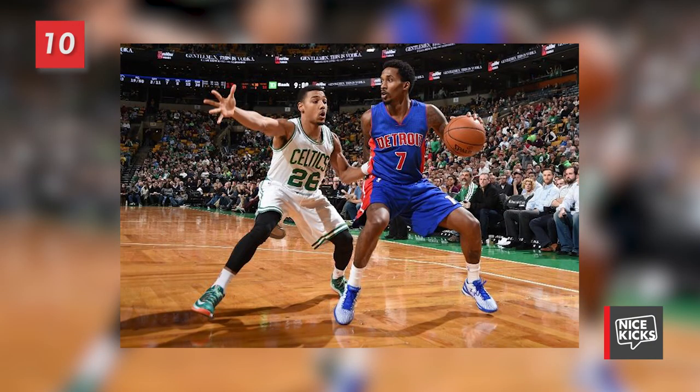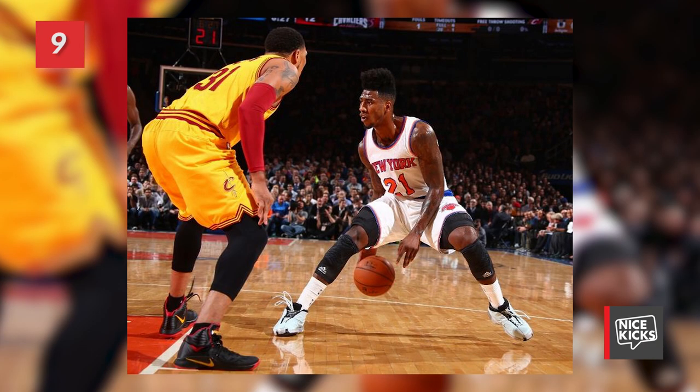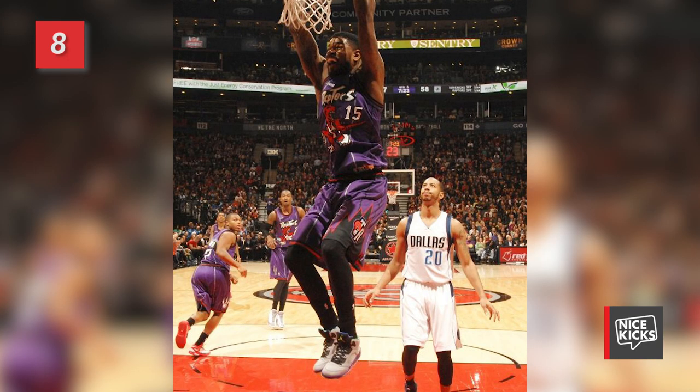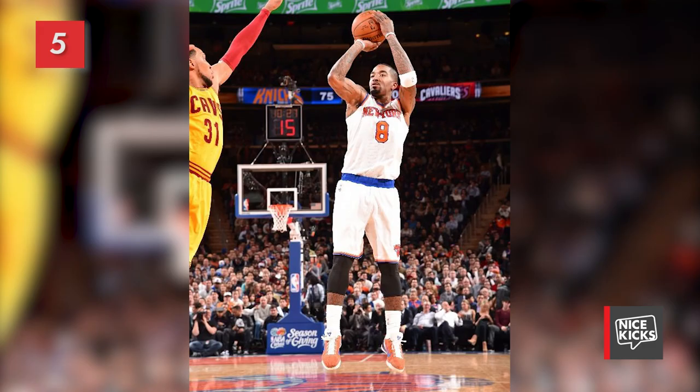I'm sending things back over to George, who will give you the top 10 kicks seen in the Eastern Conference. Coming in at number 10 is Phil Pressy in the Mystic Green Nike LeBron 11 Low. Number 9 focuses on Iman Shumpert's Ice Blue Adidas Crazy 1. And number 8 features Amir Johnson's Air Jordan 5 Bel Air. Number 7 puts the spotlight on Kemba Walker's all-teal Under Armour Clutch Fit Drive. Number 6 sees Terrence Ross wearing the Toro Bravo Air Jordan 4. And coming in at number 5 is J.R. Smith's latest Nike Kobe 9 ID.